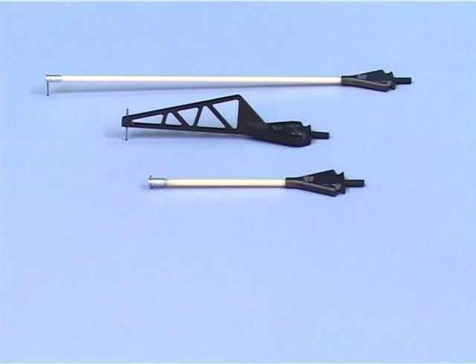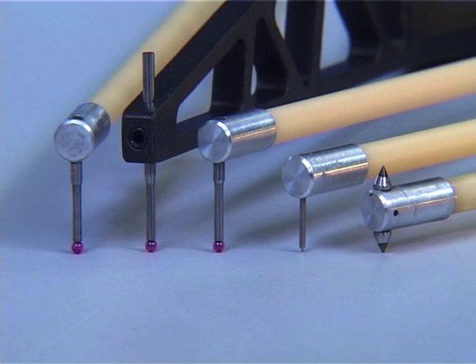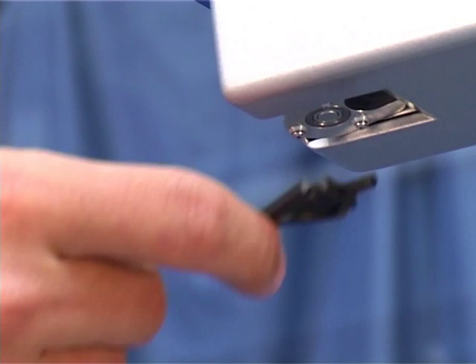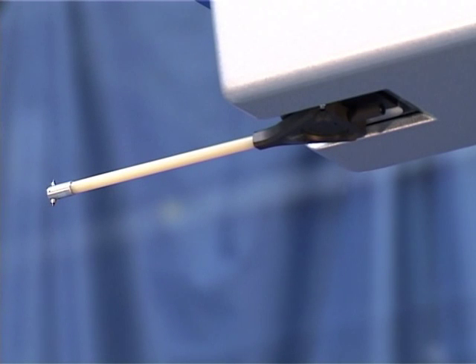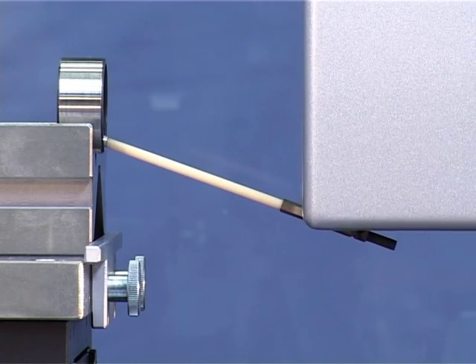Different probe arms and probe tips can be used depending on the measuring task and the geometry of the workpiece. The probe arms can be changed without tools very easily and conveniently. The magnetic probe arm holder holds the probe arm securely and precisely and also serves as collision protection effective in all directions. As soon as the probe arm comes into contact with anything, the magnetic coupling is triggered, protecting the probe arm from damage.